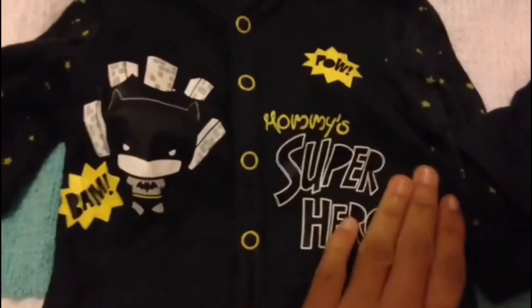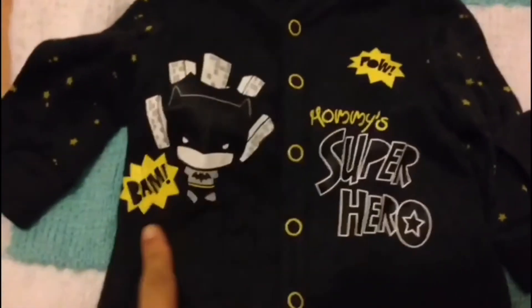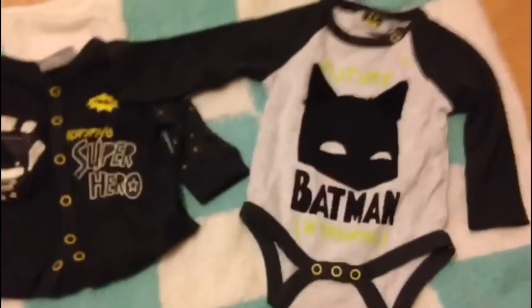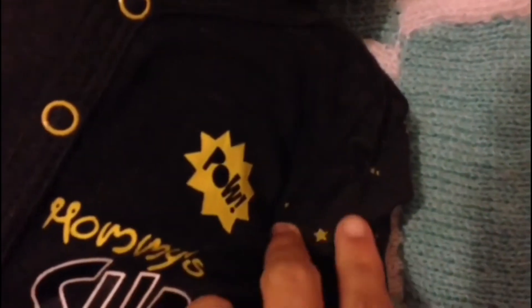I got these two Batman outfits. One is a sleep suit with 'Mommy Superhero' on it, featuring Pal, Bam, and little Batman, with stars on the side. There's also a t-shirt that says 'Future Batman in Training' with little ears on it. On the sleep suit you can see little bat symbols along the sleeves, and the buttons are yellow.